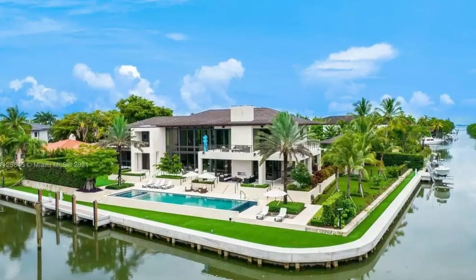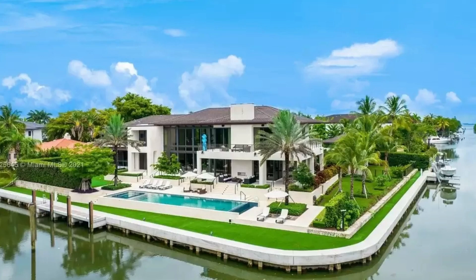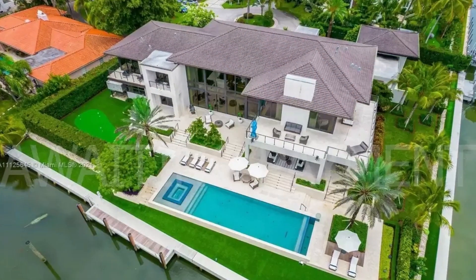Hello everybody. Welcome to another video. Today we're in Coral Gables and about to tour this luxury home.